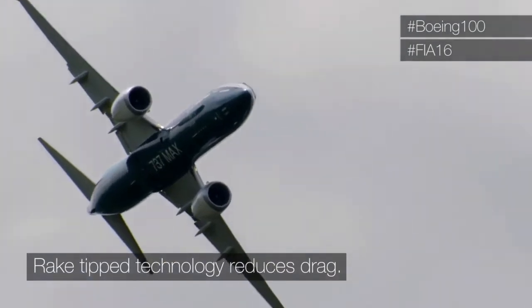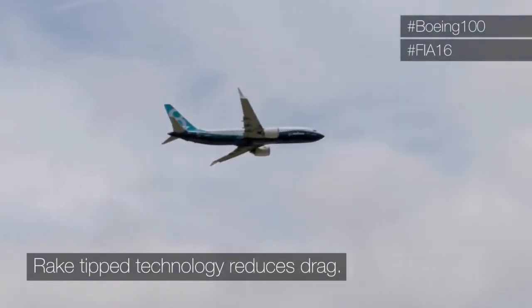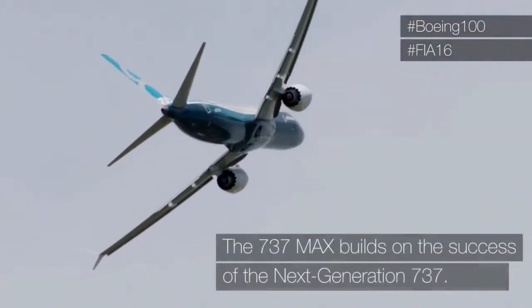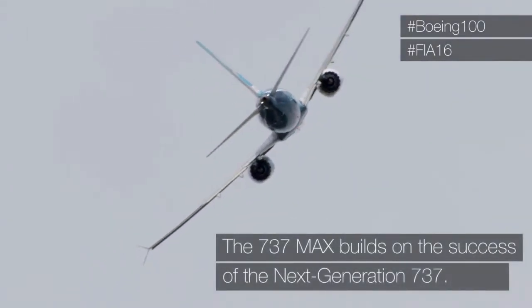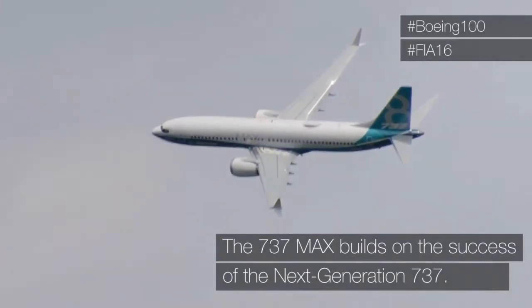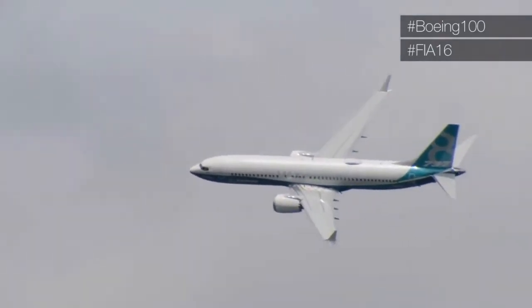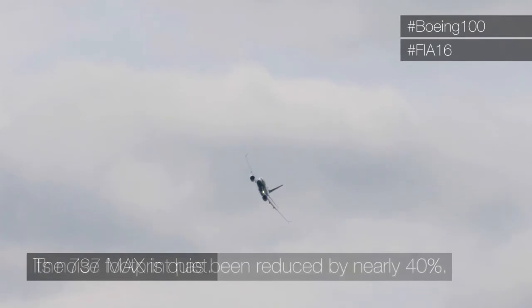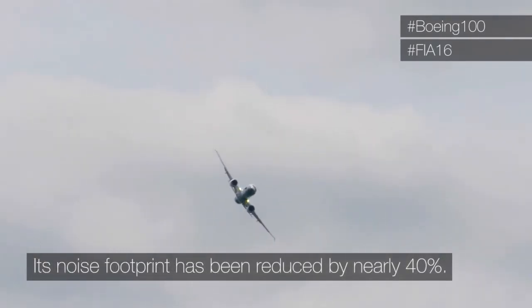Adding to that is the improved efficiency of the LEAP engines, and you can see how it's still a 737 airframe that we have been able to use for years. The noise footprint of the aircraft is about 40 percent smaller than the current generation.